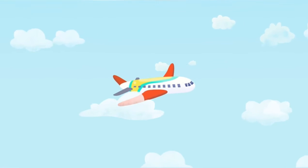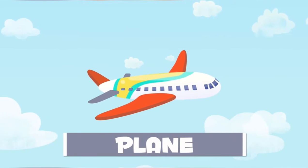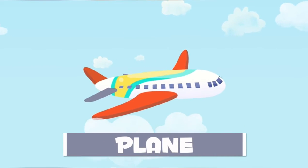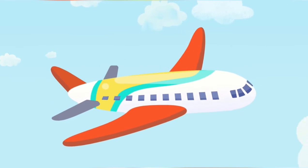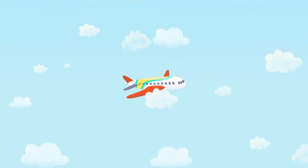Wow! What's that in the sky? It's an airplane. We use these to go on holiday, and we go up in the sky.